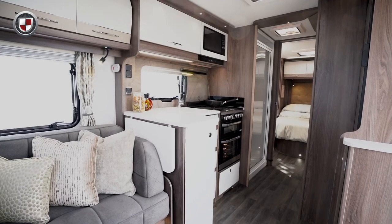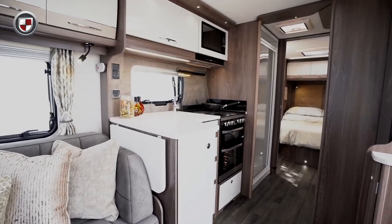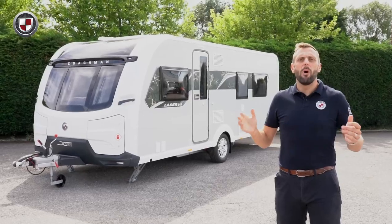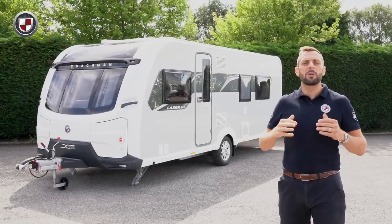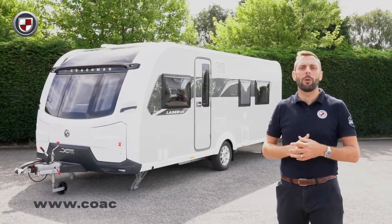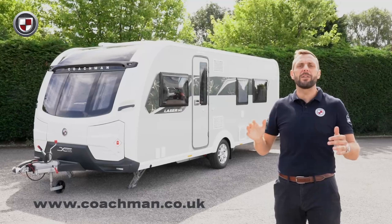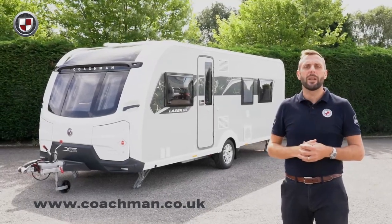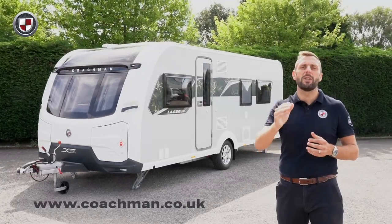The Laser is also equipped with an internal 40 litre fresh water tank. Our design team work hard to ensure you get the most from your Coachman so you can relax and unwind when you're away in your caravan. To learn more about the 545 or perhaps other models within the Laser range, head over to coachman.co.uk where you'll find the full specification and details of your nearest dealer, where you can arrange a viewing and appreciate for yourself what makes the Coachman difference.